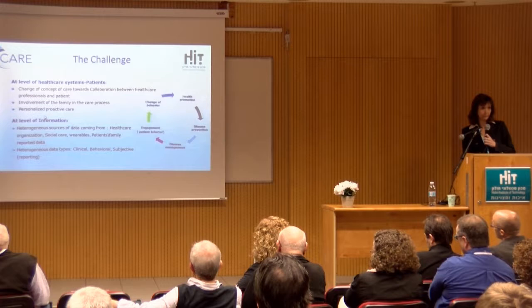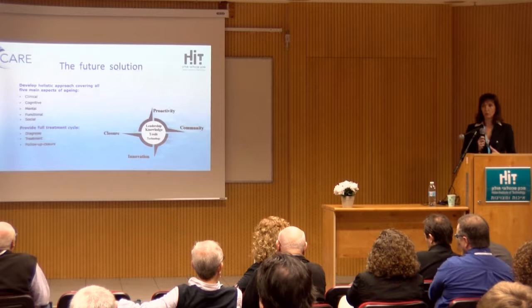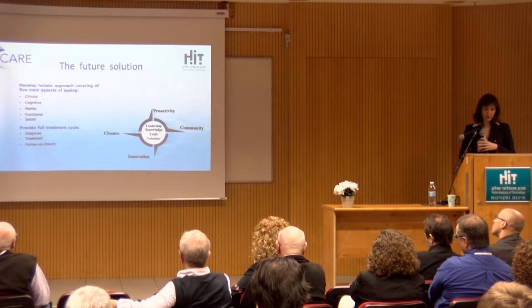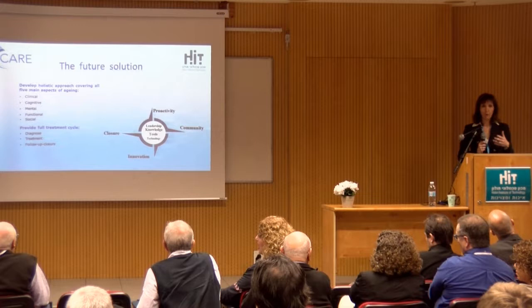When we talk about developing a patient-centered approach, we have to talk about a holistic approach that includes the clinical, cognitive, mental, and functional social parameters of the patient. We're talking about productivity, going out to the community, collaborating with the community, implementing innovation, and follow-up — it's diagnosis, treatment, and follow-up.